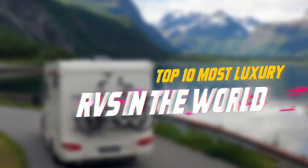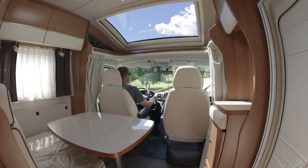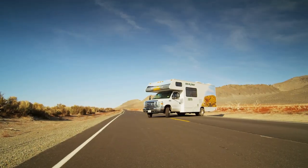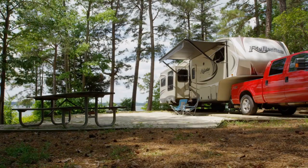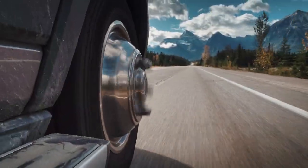Top 10 Most Luxury RVs in the World. Have you ever heard about the mini mansions on wheels? They come with price tags that rival homes in premium districts and interior furnishings and facilities to match. Yes, we are talking about RVs. People buy RVs to minimize the housing costs, but with the most luxury RVs we are going to explore today, the case is different.